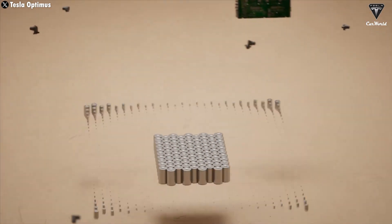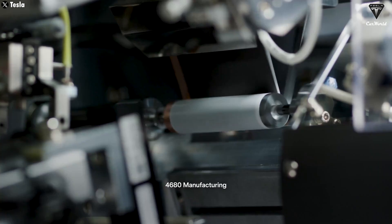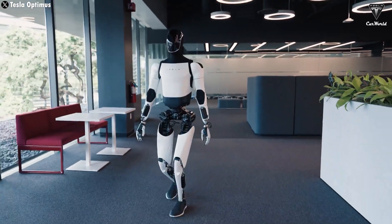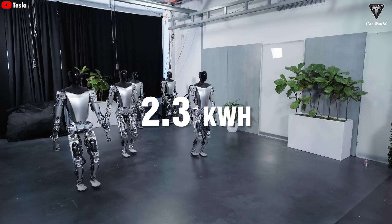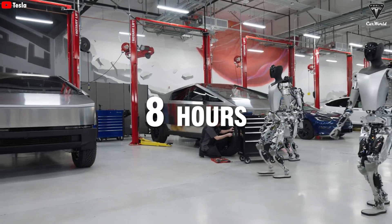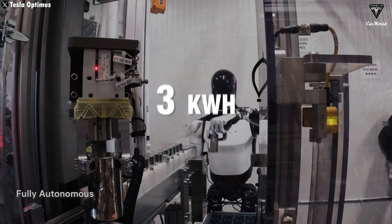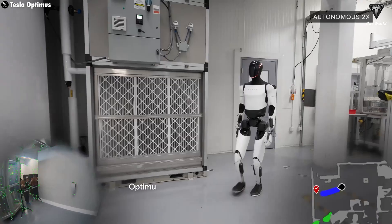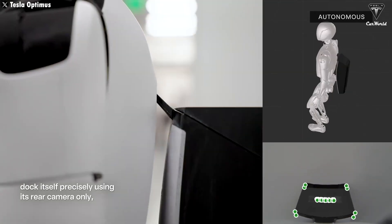At the heart of Optimus lies Tesla's advanced 4680 battery technology, which has already been a game-changer for the Cybertruck. With a compact yet powerful design, this battery is optimized to provide stable power, enabling the robot to operate continuously without interruption. The first version, Gen 1, is equipped with a 2.3-kilowatt-hour battery, allowing it to function for eight hours before needing to recharge. For Optimus Gen 2, Tesla plans to upgrade to a 3-kilowatt-hour battery, delivering up to 10 hours of continuous operation. Even more astonishing is Optimus's self-charging capability — it can autonomously locate and connect to wireless charging stations, taking a break during charging much like humans relax for a few minutes.